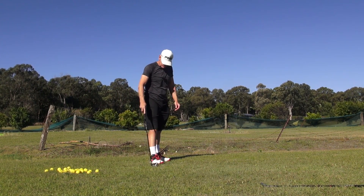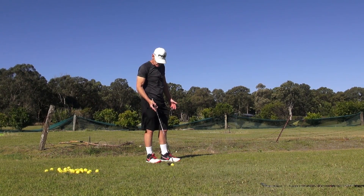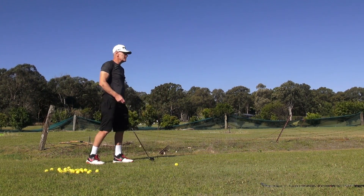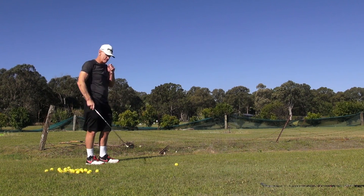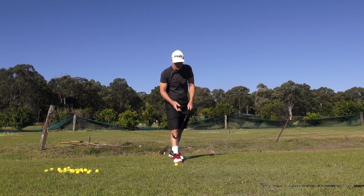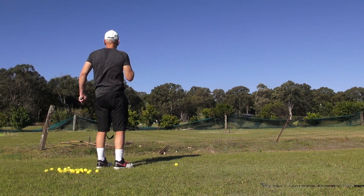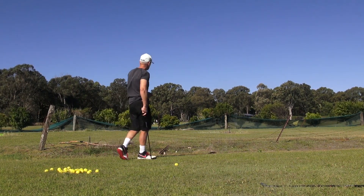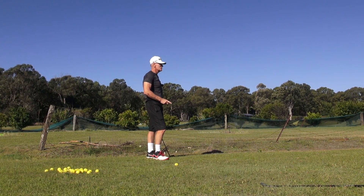Just a couple of things today that are very, very important and I probably haven't highlighted them before as much as I should. One of them — I just want to show you this. I haven't hit any shots, just come and set the camera up. But this is what channel lock is. It's a 5-iron. This is the channel lock protocol and this is what it can do.